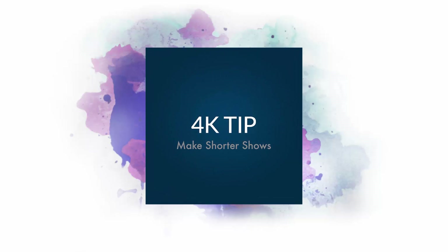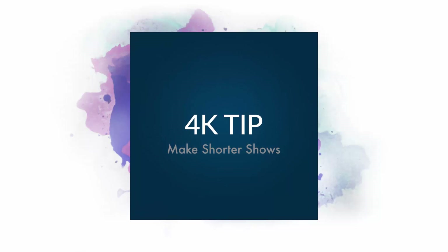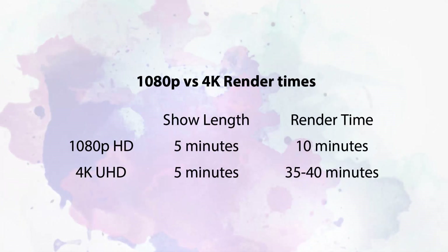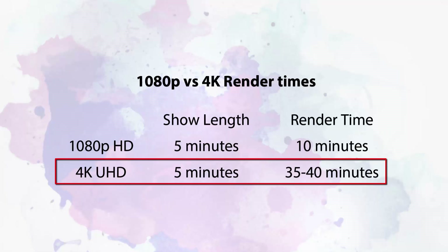Also, make shorter shows. Remember, 4K video files are very big and will take longer to publish. Consider the following sample rendering times: at 1080p, a 5 minute long show took about 10 minutes to render. The exact same show published in 4K took nearly 40 minutes to render.